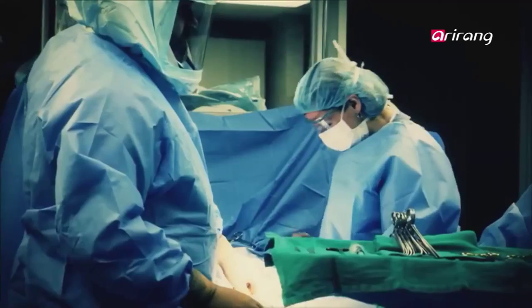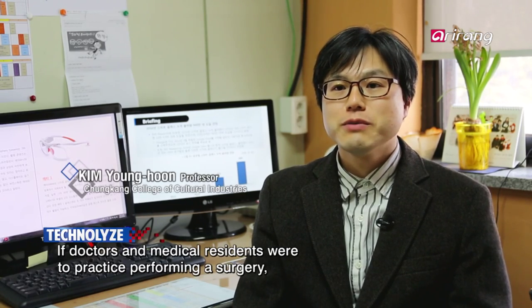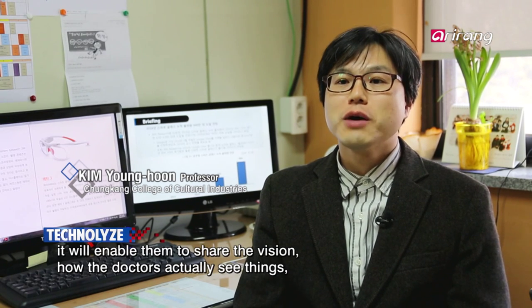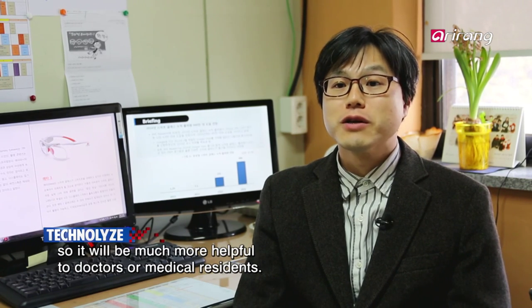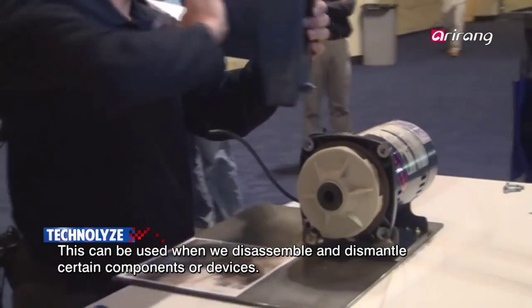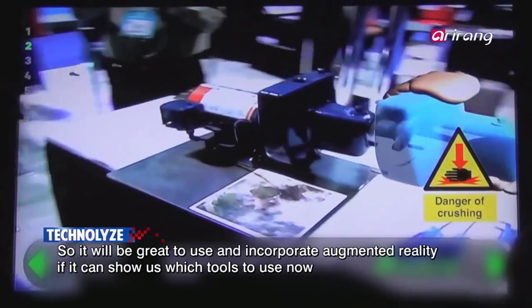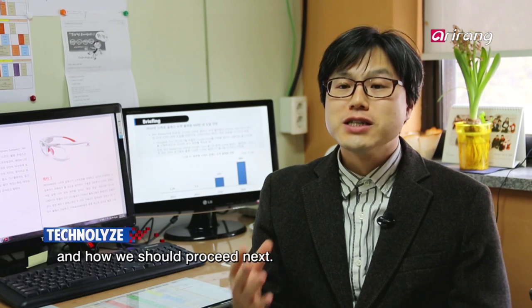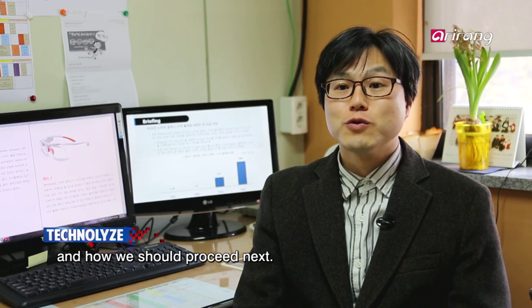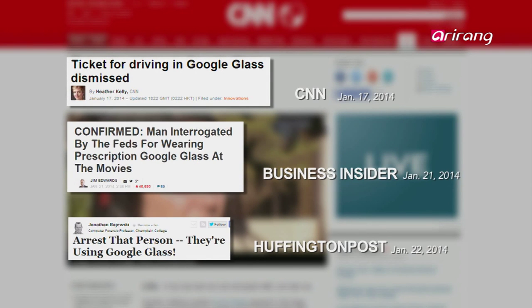Smart glasses can be applied widely, not only in our daily lives, but also in professional fields. Despite the rosy outlook for smart glasses, there are also concerns over side effects.